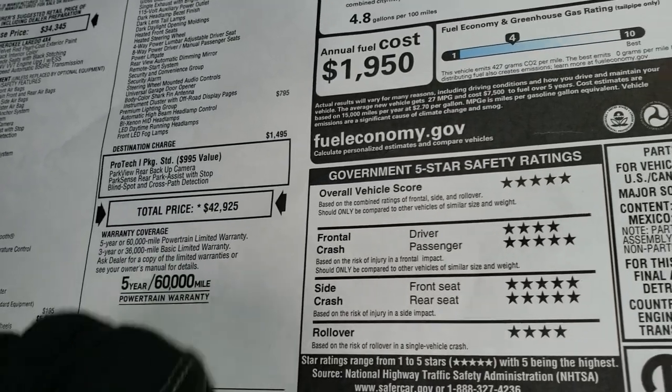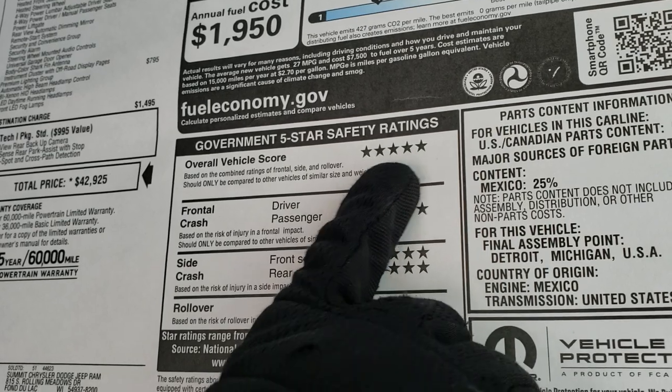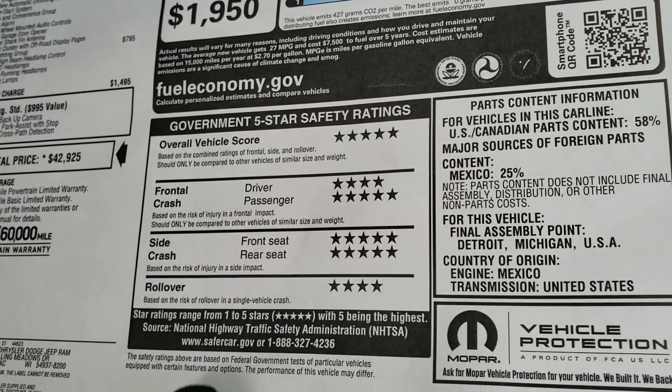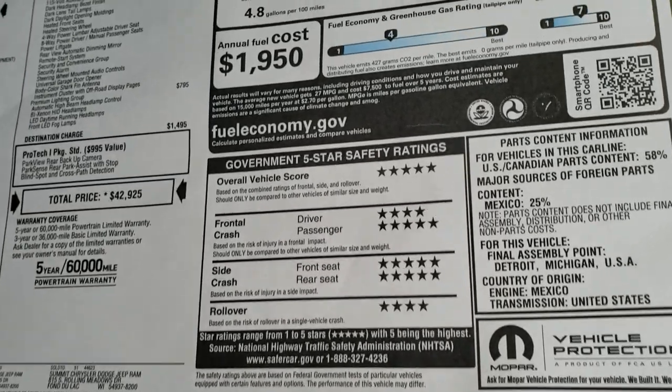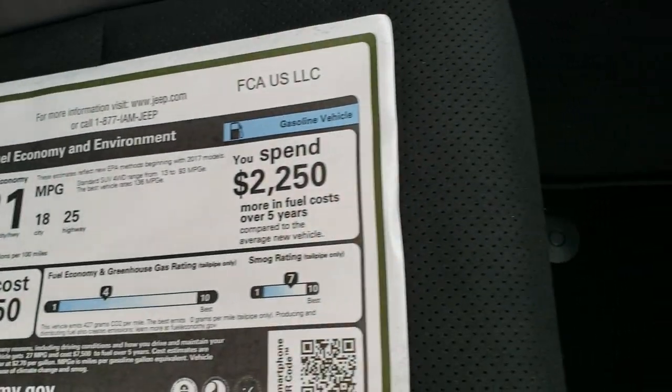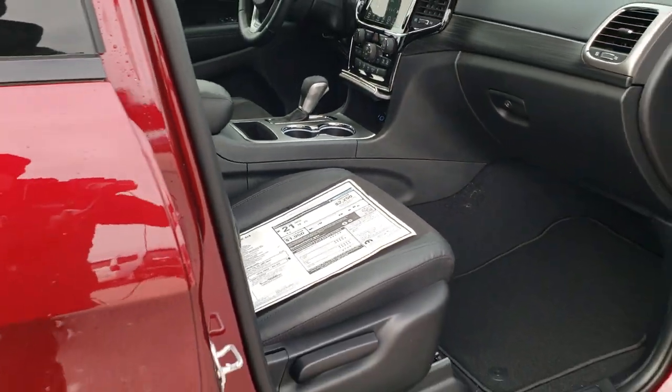You get a three-year/36,000-mile bumper-to-bumper and five-year/60,000-mile powertrain warranty. What I love about the Grand Cherokees is the five-star safety rating overall — four and five for front, five for side, and four for rollover. There's your miles per gallon, and we'll continue on with the walk around.